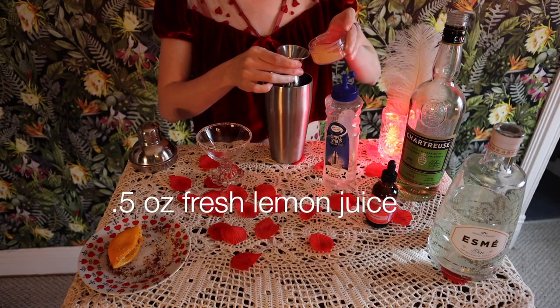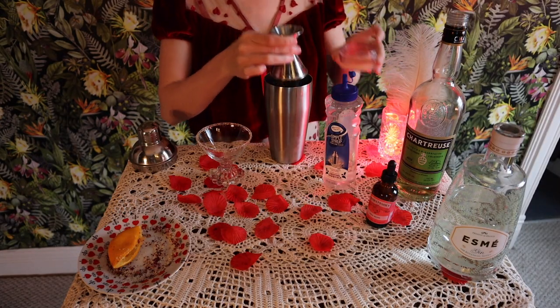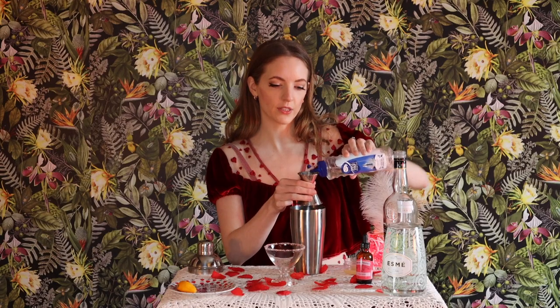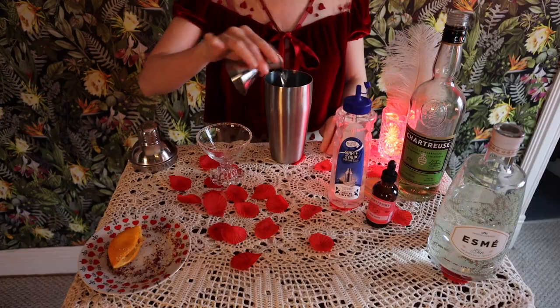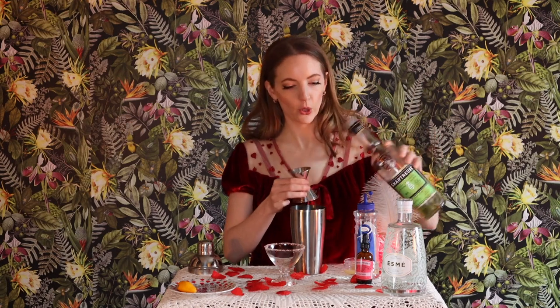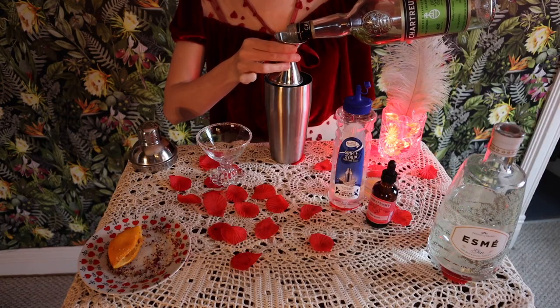I will be using half an ounce of lemon juice, and half an ounce of simple syrup just to sweeten it up a little bit. You can use a little bit more if you like your drink sweeter. I will be using green chartreuse — one-fourth ounce. This is really potent stuff. I did try using yellow chartreuse but I didn't think it combined very well. I really like green chartreuse and most people seem to like it. If you've never tried it before, I encourage you to go out and buy yourself a bottle. So I'm going to be using one-fourth ounce of that.